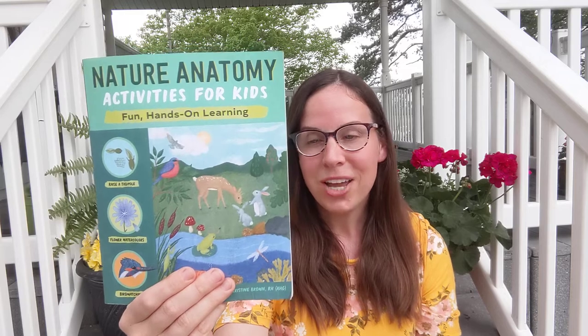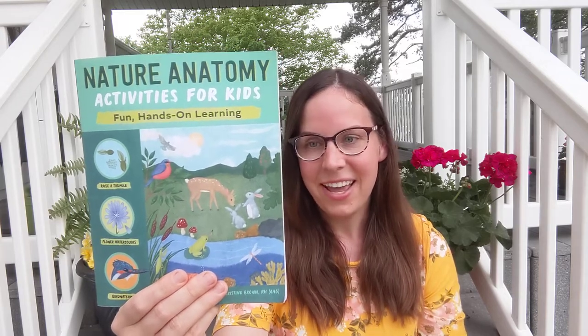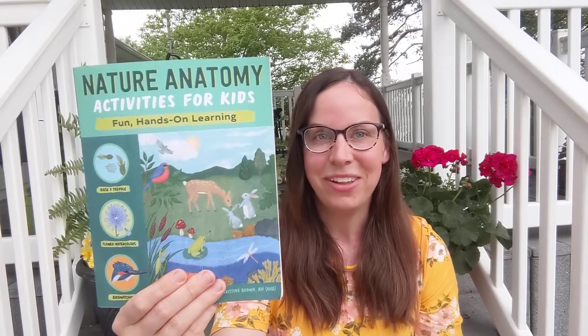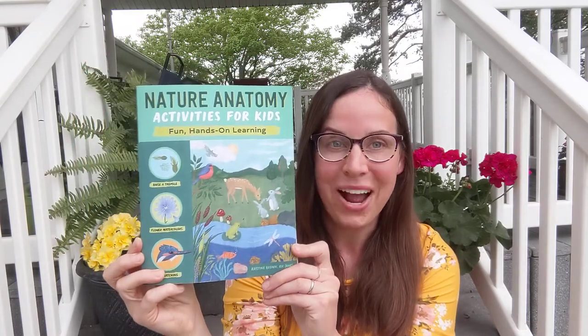And there are five subjects and 20 lessons. It gives instructions on how to journal like a scientist, and it has detailed illustrations. This book was written by Christine Brown.